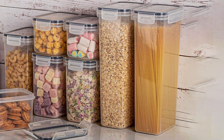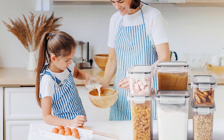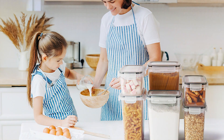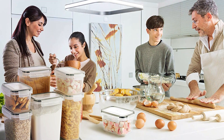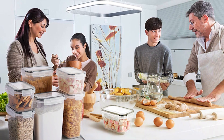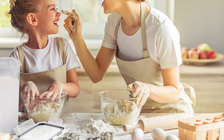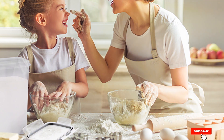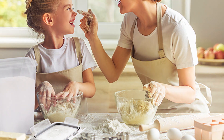With various sizes to choose from, Vtopmart containers are versatile and suitable for storing a wide range of food items, from dry goods like pasta and cereal to snacks, baking ingredients, and more. Plus, they're dishwasher safe for easy cleaning, making meal prep and clean up a breeze. Offering exceptional value for money, Vtopmart Airtight Food Storage Containers with Lids are an affordable investment in the organization and freshness of your kitchen. Upgrade your food storage game today and experience the convenience and effectiveness of Vtopmart containers.